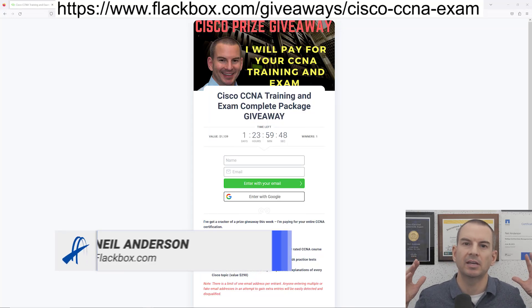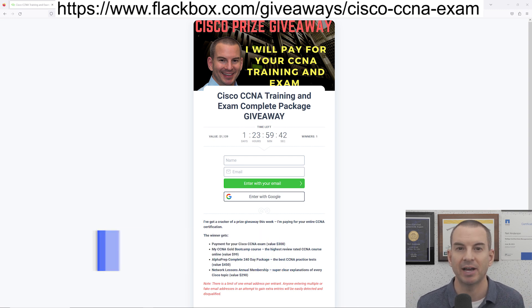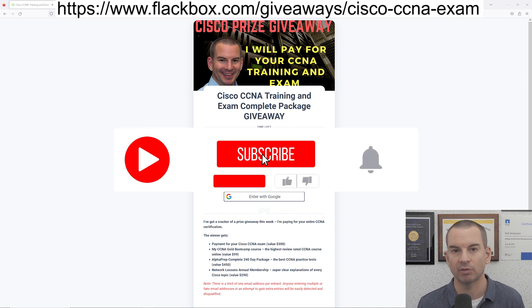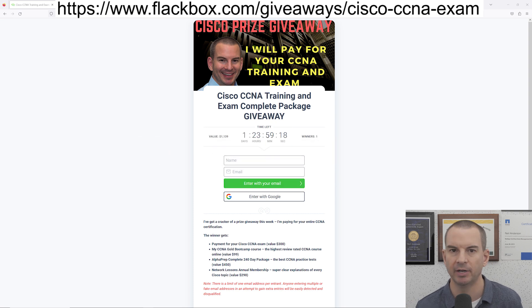Hi, this is a quick video to let you know about the Cisco CCNA training and exam prize giveaway that I'm running this week. It really is a great prize. I'm going to be running this giveaway every month this year and I'll be announcing the winner here on the YouTube channel, so please subscribe and enable notifications so you can find out if you've won and also get a notification every time the giveaway is running.